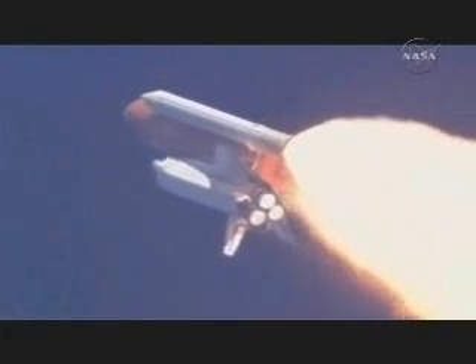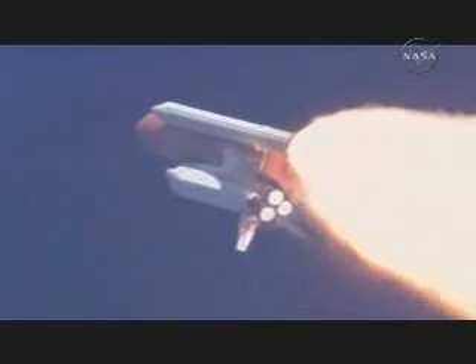Throttle up call acknowledged by Commander Mark Kelly, joined on the flight deck by Pilot Ken Ham, Flight Engineer Ron Garan, and Mission Specialist Karen Nyberg. Down on the mid-deck are Mike Fossum, Aki Hoshide, and Greg Chamitoff, heading for a half year on the International Space Station.